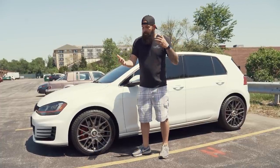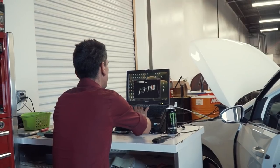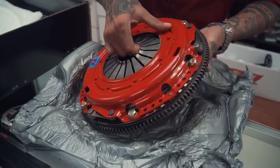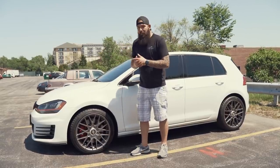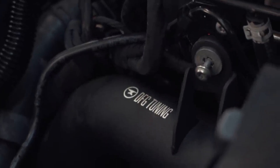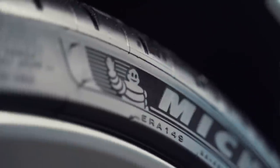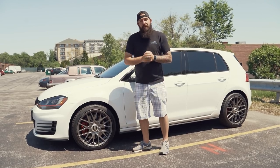We've already done a bunch of stuff to it — the APR downpipe, APR stage 2 tune, a stage 2 South Bend clutch, clear bra, window tint, ceramic coat, some intake parts, throttle pipes and discharge pipes from DFG Tuning. And now we've got my brand new Rotoform RSC wheels and Michelin Pilot 4S tires from Fitment Industries.